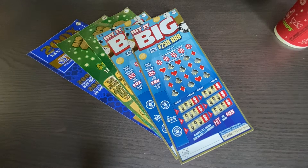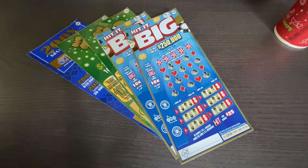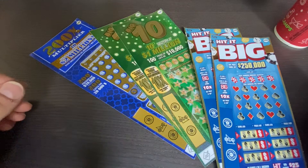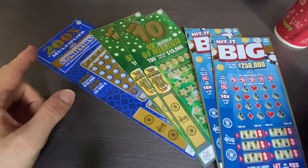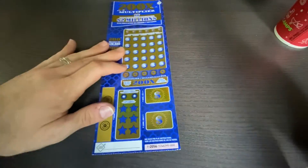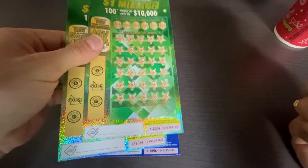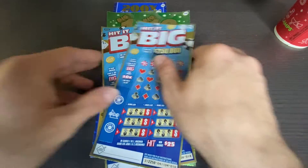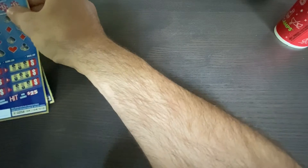Hey everyone, welcome to Brontide Lotto, hope you're all having a great evening. Tonight I have a $60 session to share with you. We got two of the Hit it Big tickets, two of the Big 10 tickets, and one of the 200x multiplier tickets. I bought it because it was ticket 000. The others are still frenemies of mine, and these tickets have been paying recently, so Hit it Big has not been paying so much for me.